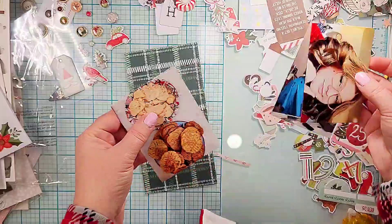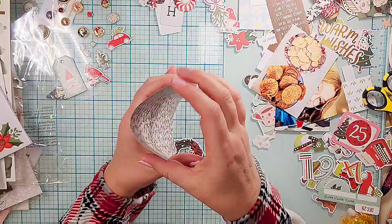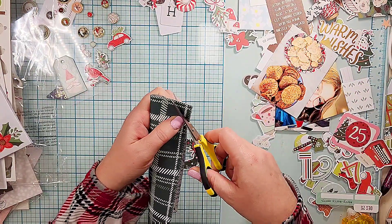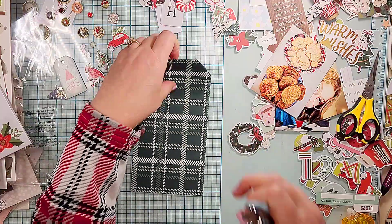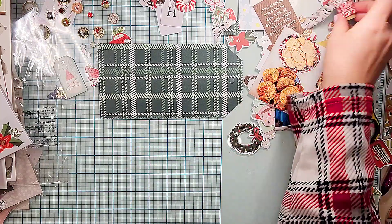Hey everyone, it's Crystal with Pineapple Papers and welcome to Day 22 and 23 in my December Daily. Today it's going to be out of the pocket and I'm going to make a large tag.